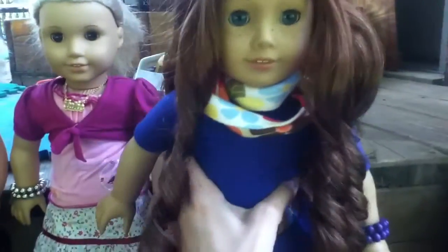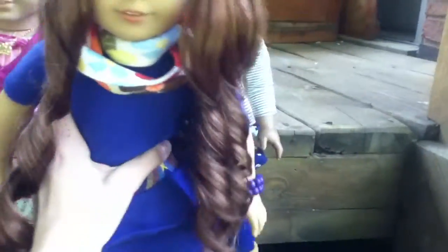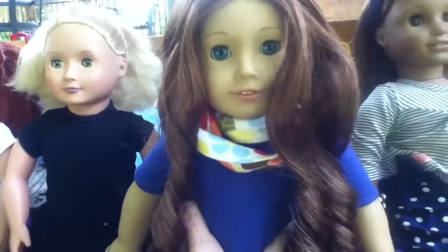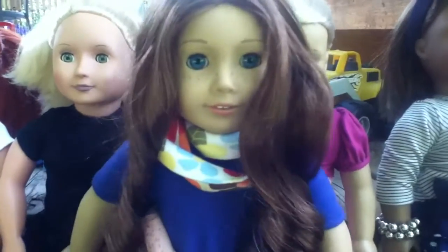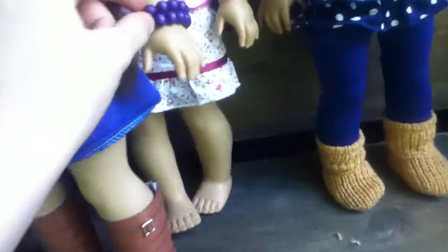This is Sage Isabel. She is my newest doll. This actually was my first doll, and then came along Julie, and then there's two girls, and then Sage. She's wearing an infinity scarf, which is really just a peasant top, and then her meet outfit, and my bracelet.